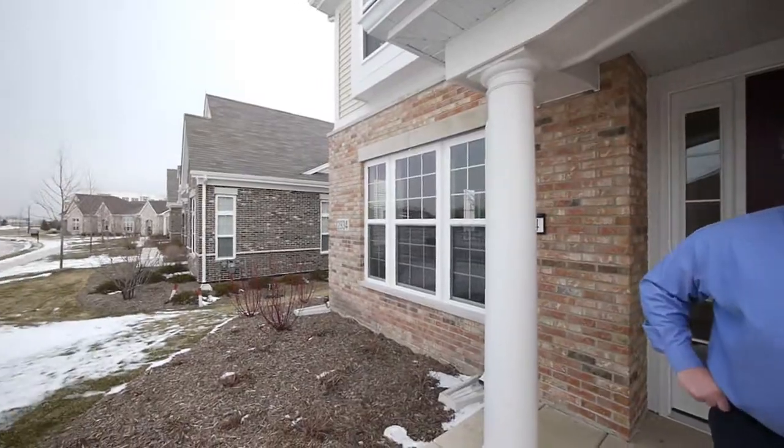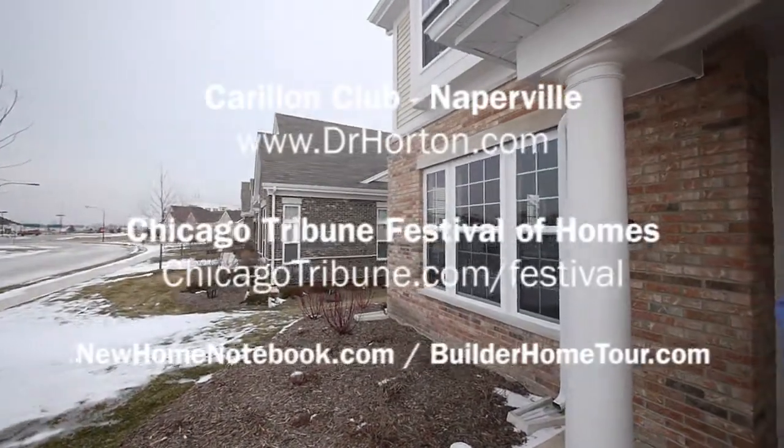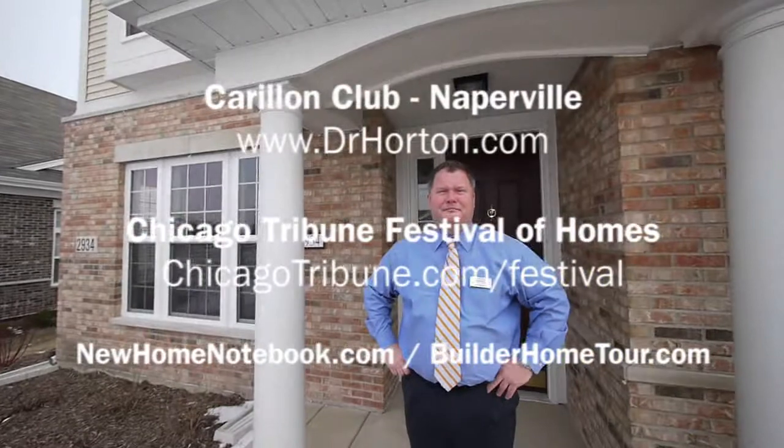Absolutely it's not — that's a key detail that costs a lot of money. But for us here at Carillon Club, we felt that it was imperative. Okay, thank you.